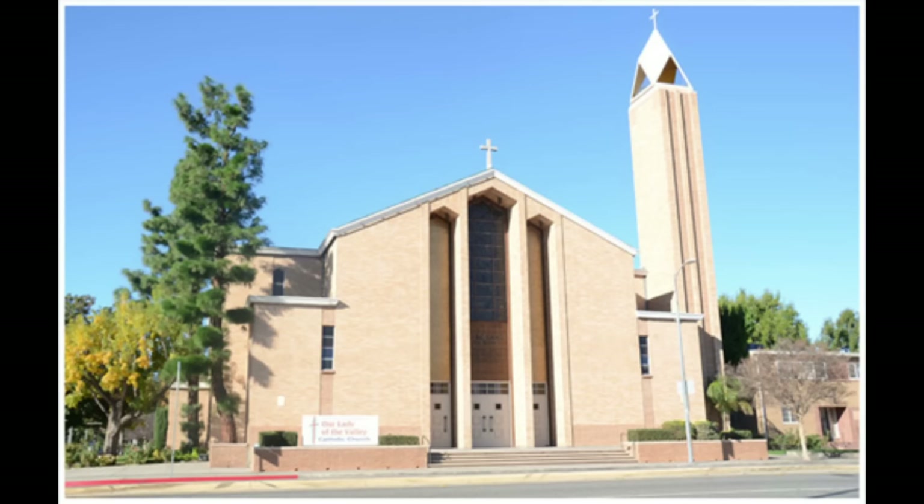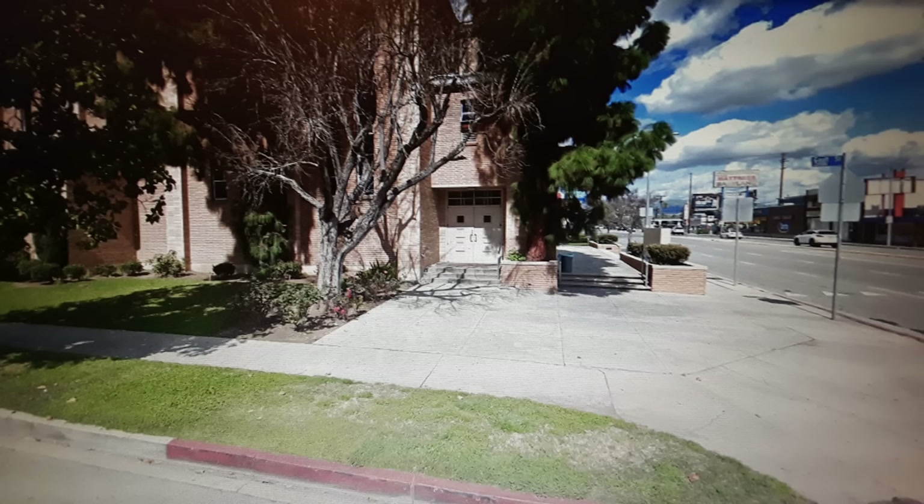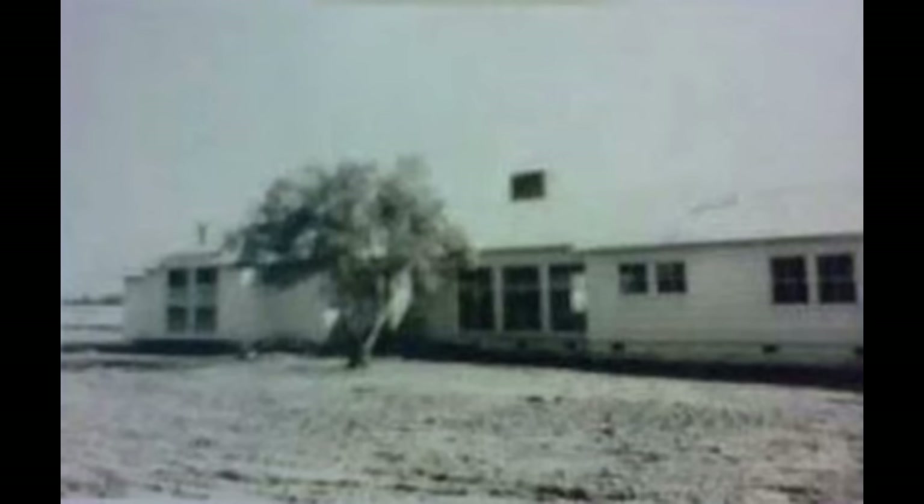Problems in the marriage continued though. Desi's mother, a devoted Catholic, believed that their problems stemmed from not being married in a church in front of God. So they remarried on June 19, 1949 at Our Lady of the Valley Chapel, 22021 Gold Street, Canoga Park. They bought the ranch house in Chatsworth, California in early 1941 for $16,900. Lucy was 28, Desi was 23.